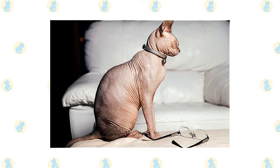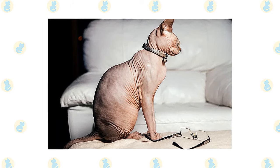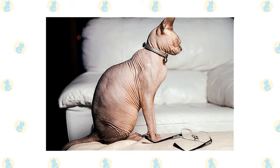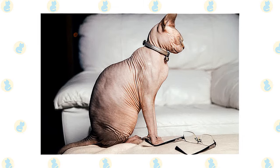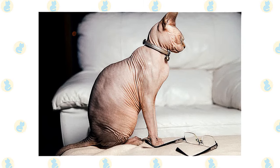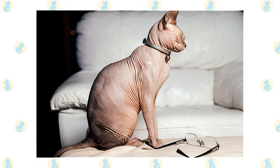Use a gentle baby shampoo or moisturizing shampoo and rinse thoroughly, especially between the folds of the wrinkles. If you begin bathing your Sphinx kitten while he is young, he will learn to accept and sometimes even enjoy baths. Baby wipes will help to keep him clean between baths.